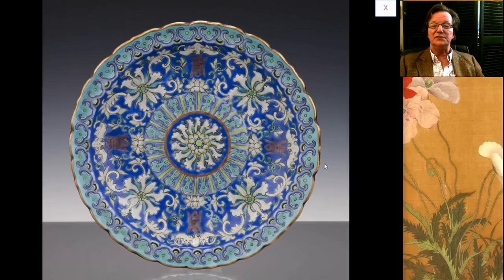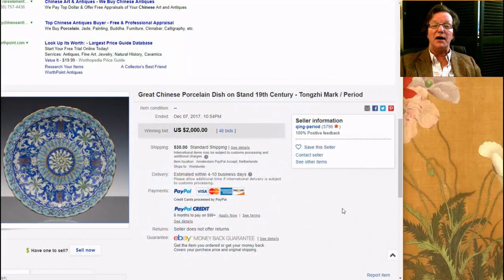Now let's get over to the auctions on eBay last week. This was a very, very nice plate — Tongxi period, Qing period. He had a number of good things up. It was a very pretty plate with a blue enamel ground, other colored blue enamels and turquoise, and a nice gilt rim. It did very well — 48 bids and it went for $2,000. Quite an attractive plate.